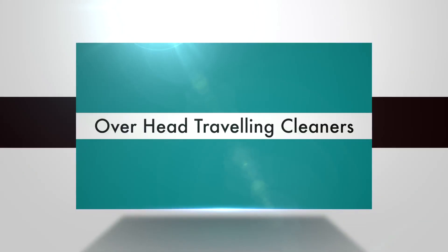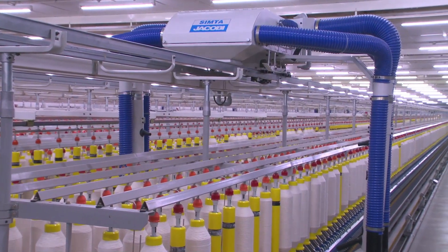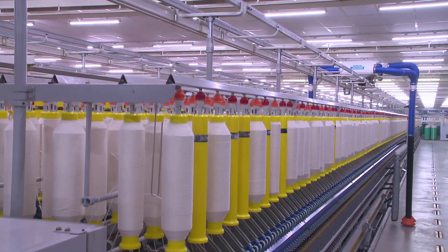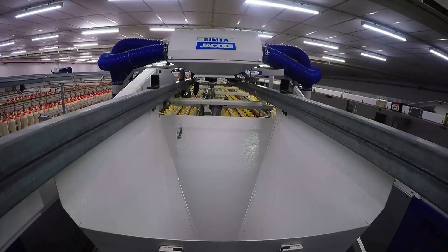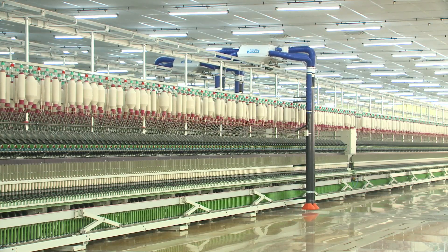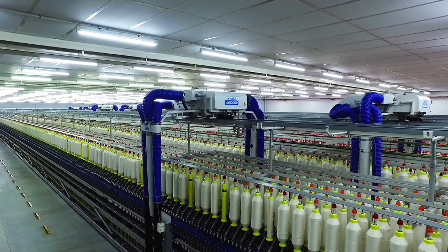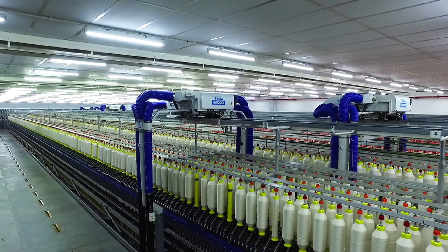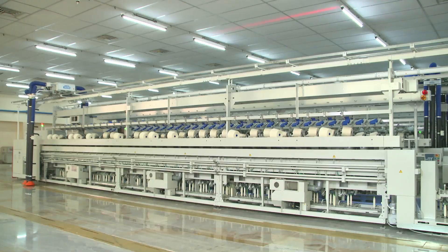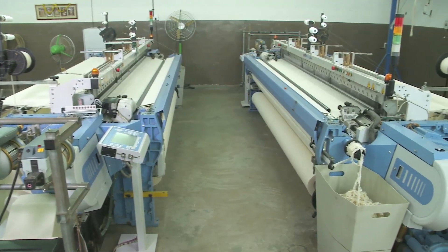Overhead traveling cleaners. Simpta Jacoby OHTC units are designed to enhance yarn quality by eliminating fluff, minimizing broken ends, and thereby increasing overall efficiency of the spinning process. Simpta Jacoby overhead traveling cleaners are compatible across a diverse spectrum, including speed frames, ring spinning frames, auto and manual cone winders, twisting machines and weaving machines.